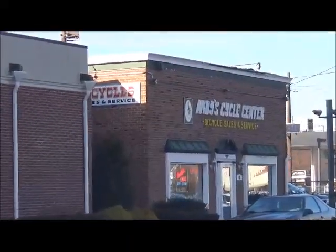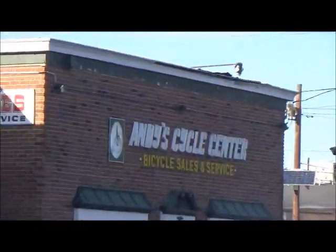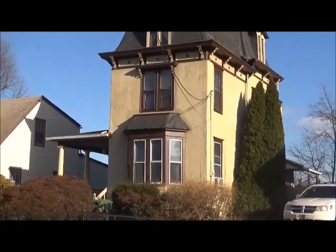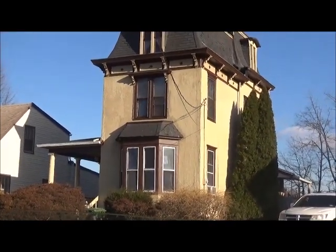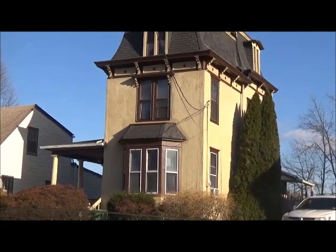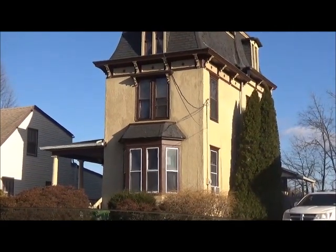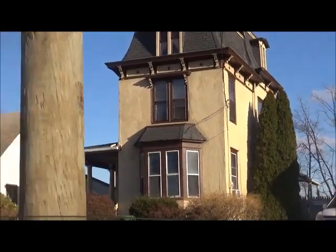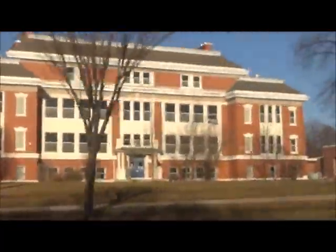Here is Andy's Cycle Center. On Gibbons Street is this unusual looking house — it looks like a haunted house, kind of like the Addams Family house. Have you ever watched the show American Pickers on the History Channel? Well, they went to this house and bought some old motorcycle parts.